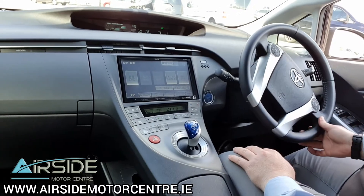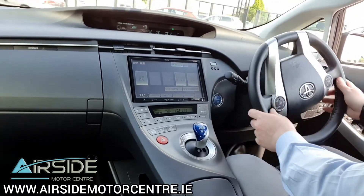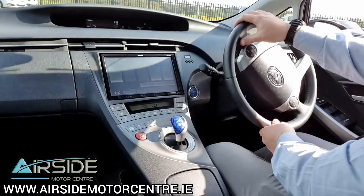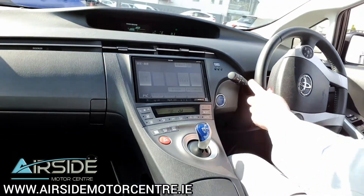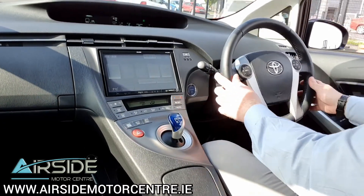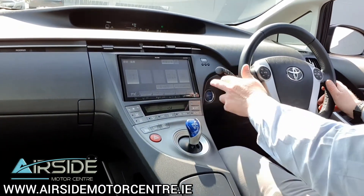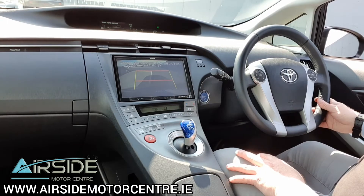It's really nice to drive and it's very comfortable. I'll come to a stop here and show you the rear camera on the screen. As you can see, we have a rear parking camera.